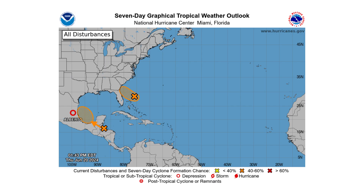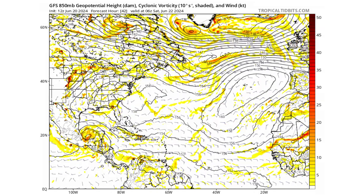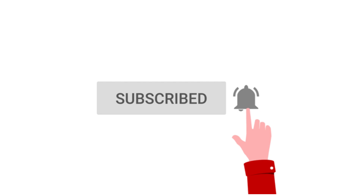Hello everyone and welcome back to the Cyphering Weather. In today's video we're going to discuss back-to-back tropical storms possibly forming in the wake of Tropical Storm Alberto. If you like detailed weather breakdowns, hit the subscribe button and notification bell to get all of my upcoming videos.